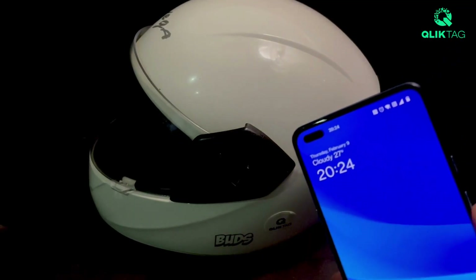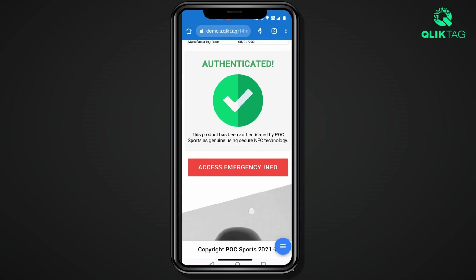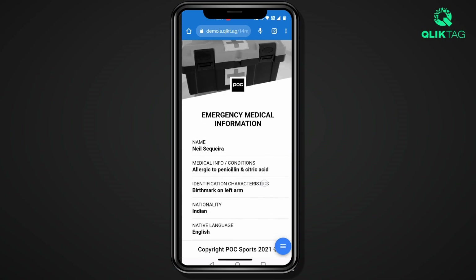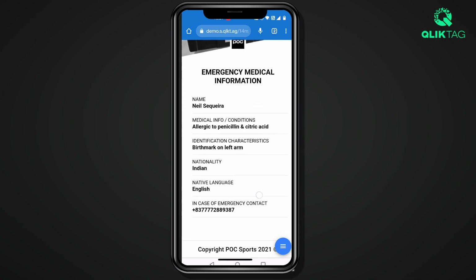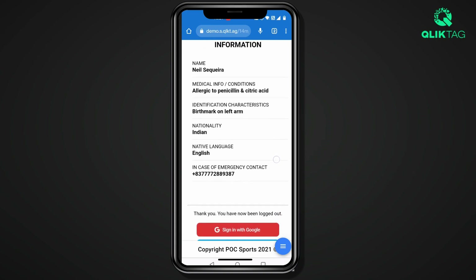The ClickTag software platform allows you to build truly innovative and value-adding digital experiences on top of your physical products. It enables you to build digital features which can be activated on the physical product, and in doing so makes that product more valuable to the consumer.